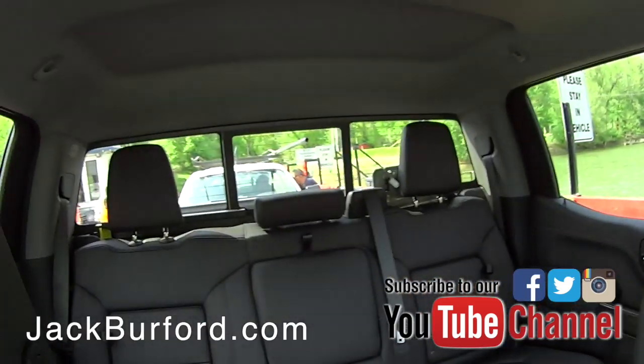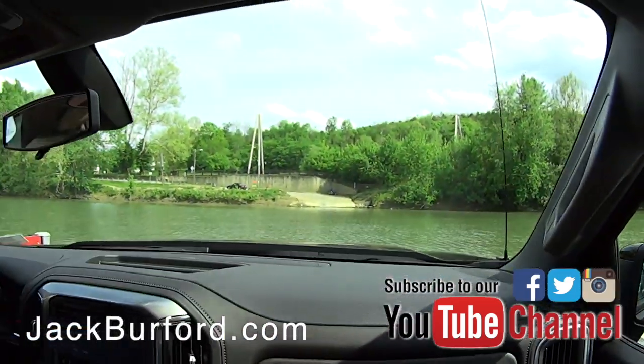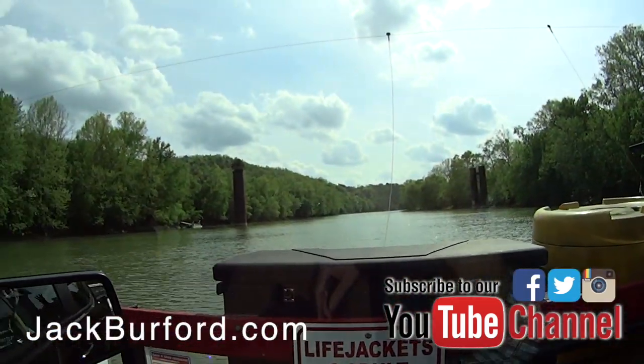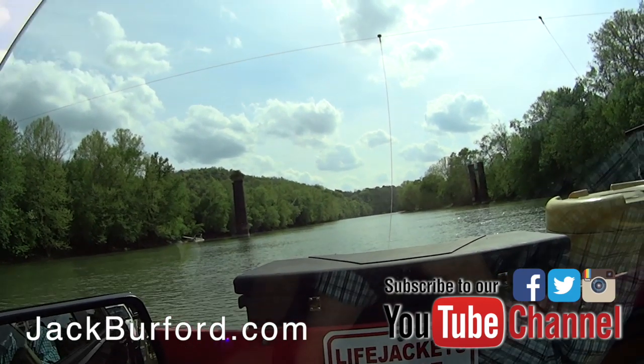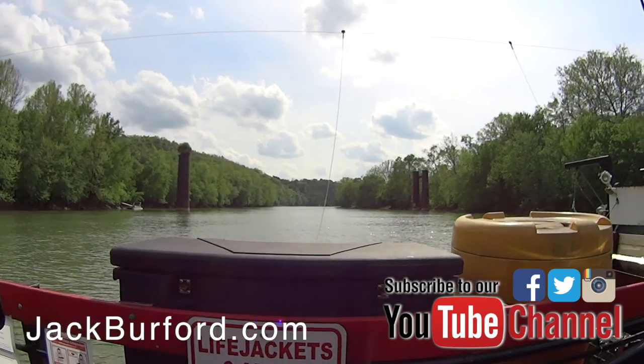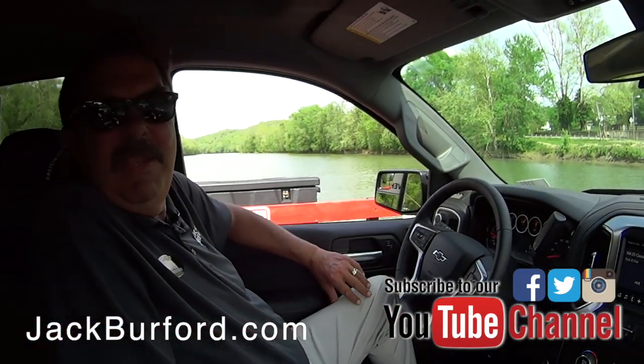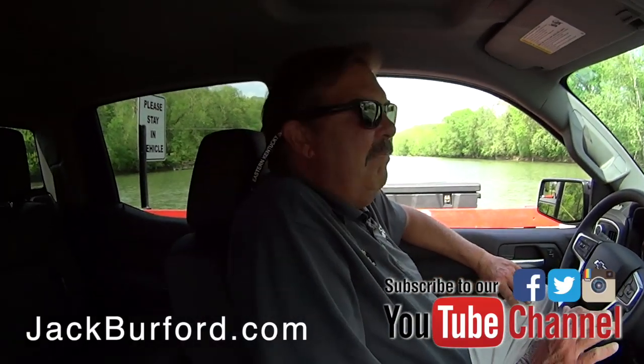We're on the Valley View Ferry right now, crossing the Kentucky River — gorgeous day. Going from Fayette County into Madison County, and we're in a 2019, it's called Havana. This is a beautiful truck.